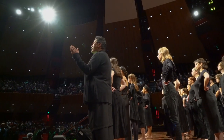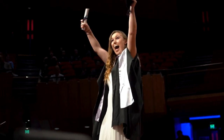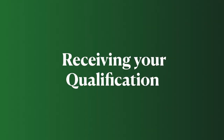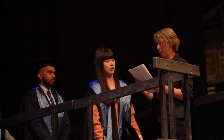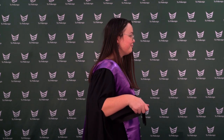After the official welcome, and once the student representative has given their speech, the awarding of qualifications begins. Marshals will instruct your row to stand and then lead you to a corridor where you will line up in order, ready to enter from the side of the stage. Now's the time to check that your regalia is on correctly.